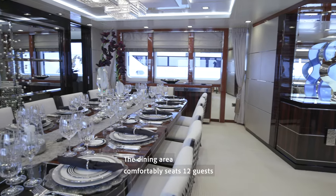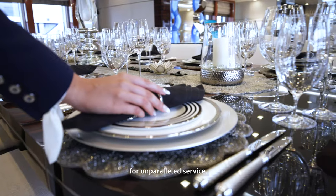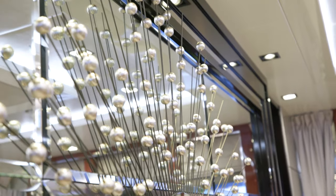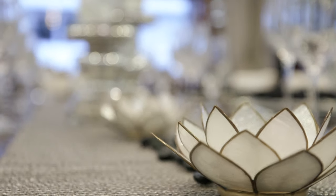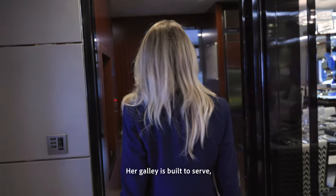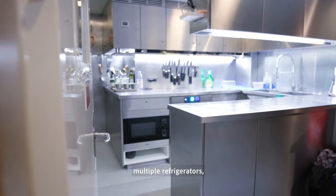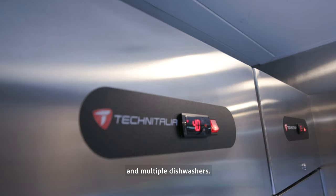The main salon flows seamlessly into the dining area, which comfortably seats 12 guests with immediate crew access to the galley for unparalleled service. Her galley is built to serve, appointed with six induction burners, multiple refrigerators, freezers, combi ovens, and multiple dishwashers.